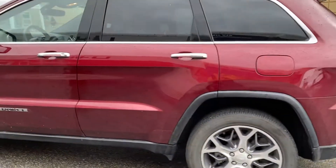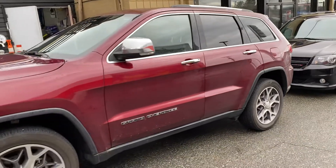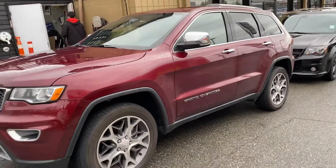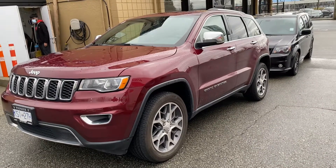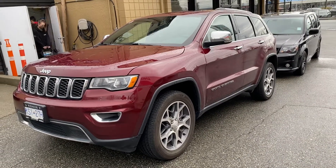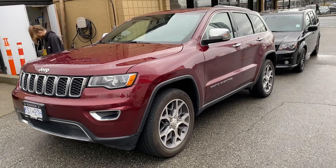Just going to give you the walk around on the side so you can get an idea of this gorgeous color. The video actually doesn't do it justice — it's like a deep, deep red. But it's got a perfect history: local, no accidents, only 30,000 clicks, and it's a 2020 Jeep Grand Cherokee Limited.